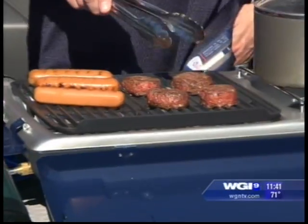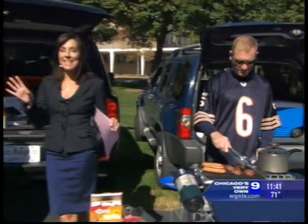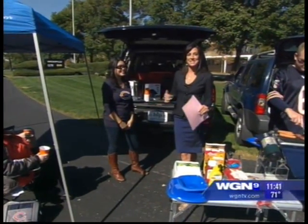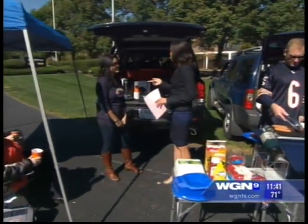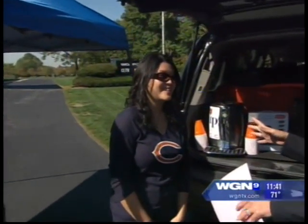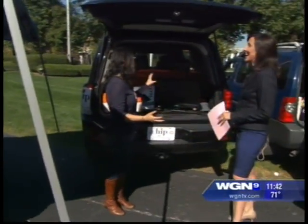It hasn't necessarily been too fun watching the Bears games lately, but the tailgates can still be fabulous. It's tailgating season, of course, as it's football season. Christina Chow is from Harlem Irving Plaza and has some great gadgets to make the tailgate the best around, including TVs — perfect for people who can't get tickets and are just hanging in the parking lot the whole game.